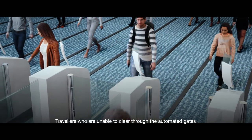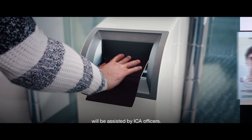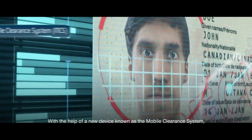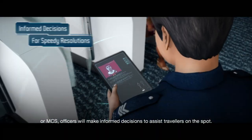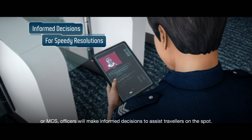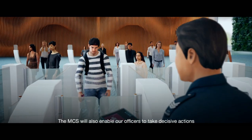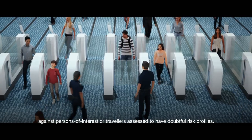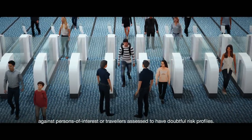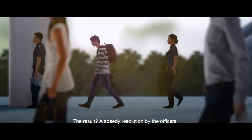Travelers who are unable to clear through the automated gates will be assisted by ICA officers. With the help of a new device known as the Mobile Clearance System, or MCS, officers will make informed decisions to assist travelers on the spot. The MCS will also enable our officers to take decisive actions against persons of interest or travelers assessed to have doubtful risk profiles, resulting in a speedy resolution by the officers.